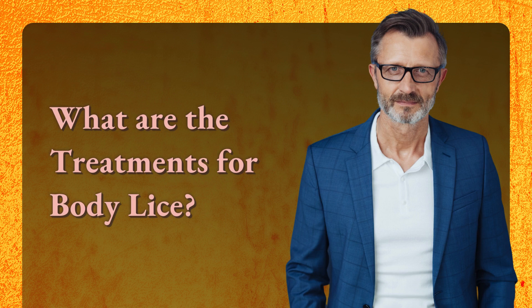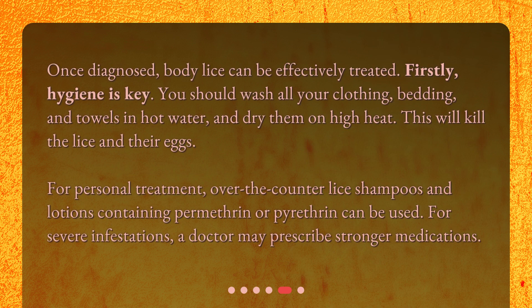What are the treatments for body lice? Once diagnosed, body lice can be effectively treated. Firstly, hygiene is key. You should wash all your clothing, bedding, and towels in hot water and dry them on high heat — this will kill the lice and their eggs. For personal treatment, over-the-counter lice shampoos and lotions containing permethrin or pyrethrin can be used. For severe infestations, a doctor may prescribe stronger medications.